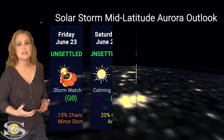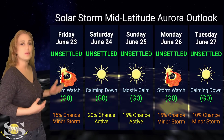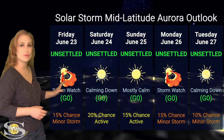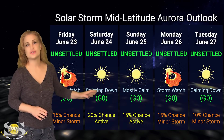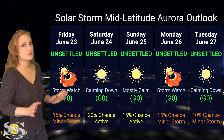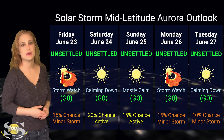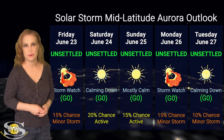At mid latitudes, we're only expecting unsettled conditions with up to about a 15% chance of a minor storm, again around the 23rd, possibly into the 24th, but by the 25th things should settle back down. Remember, aurora photographers — there's a lot of potential for big Earth-directed solar storms on the disk this week, so these conditions could change very, very quickly.